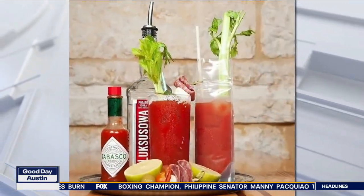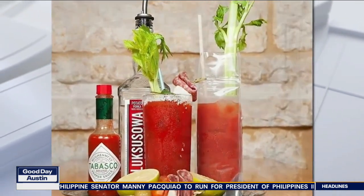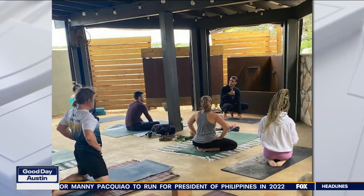Amazing. And where can people get more information on everything going on here? Our most active presence is on social media. Our Instagram, our Facebook, we update all the time. And then we have a website.